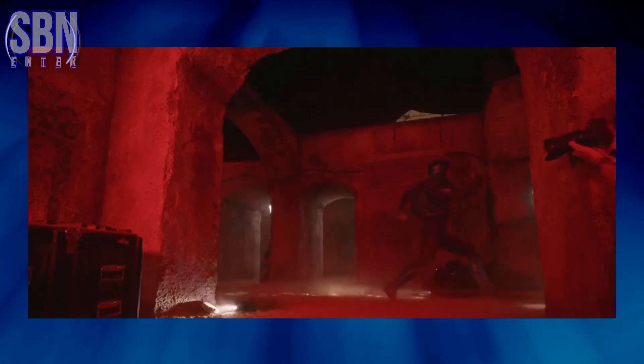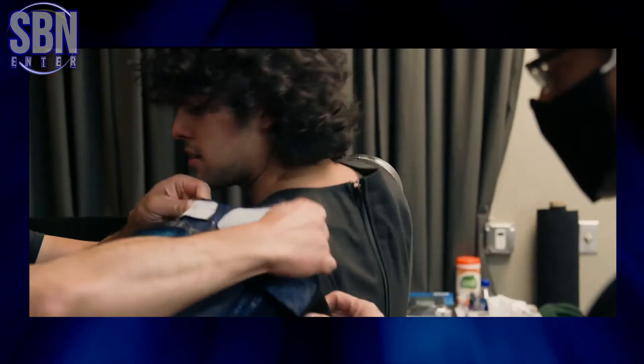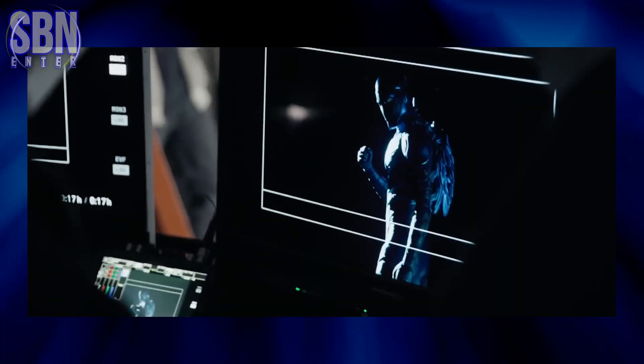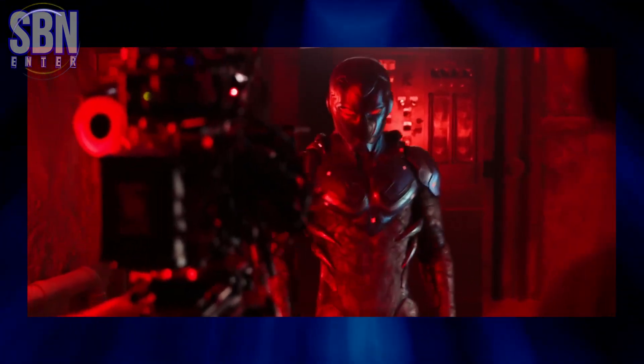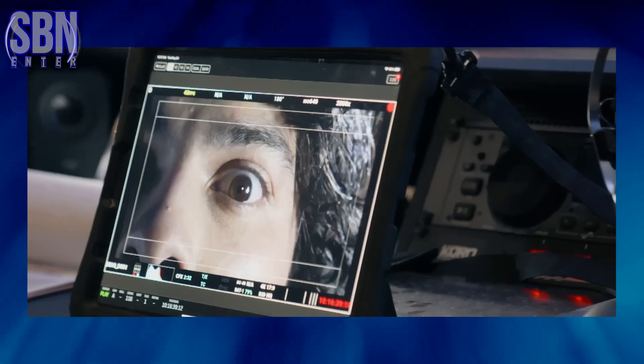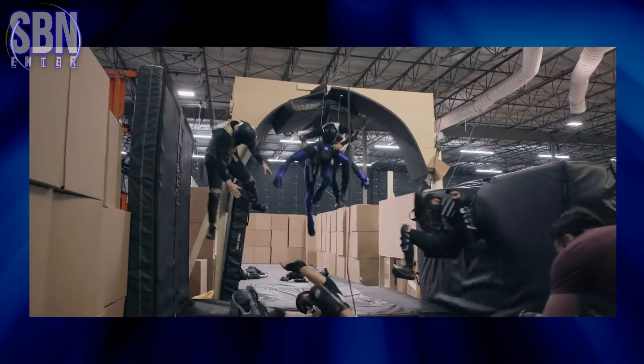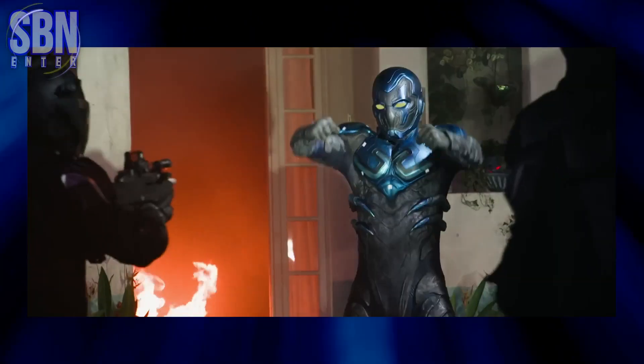The cameras are rolling, the crew is bustling, and the energy on set is electric. And guess who is at the center of it all? None other than the talented Xolo Mariduena, who is bringing the iconic character Jaime Reyes to life. He's clearly given it his all. From intense action sequences to heartfelt moments, he's fully embracing the role of the young hero, and it's truly a sight to behold.